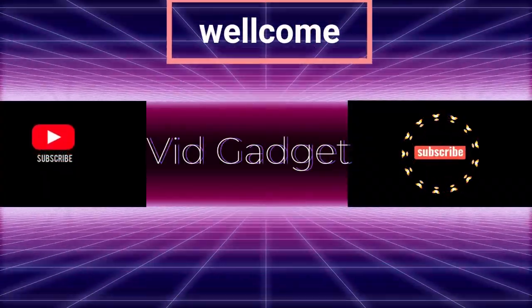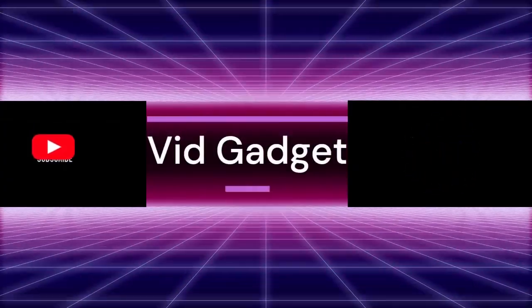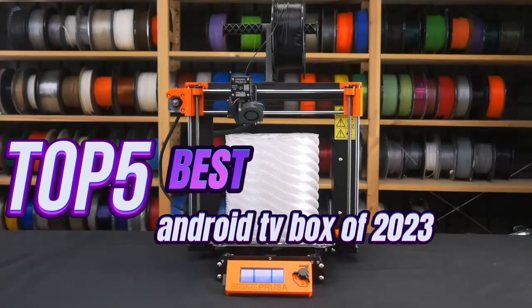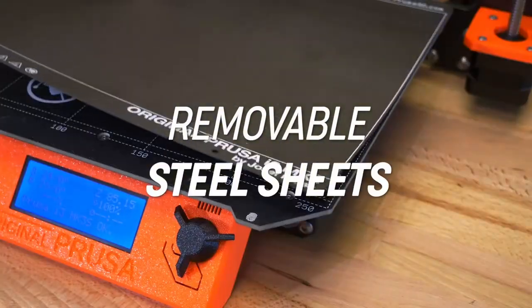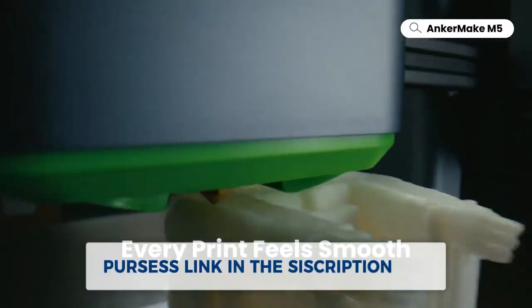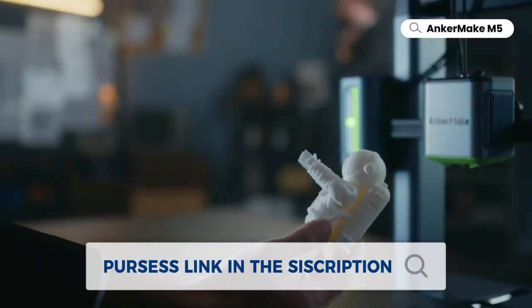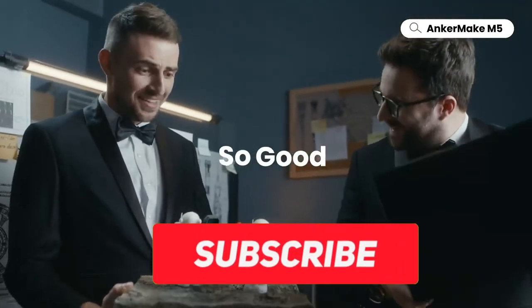Embark on a journey into the future with VidGadget. Discover the top 5 best 3D printers of 2023. From mind-boggling precision to limitless creativity, these printers are set to revolutionize your world. Join us to explore their cutting-edge features and make an informed choice.